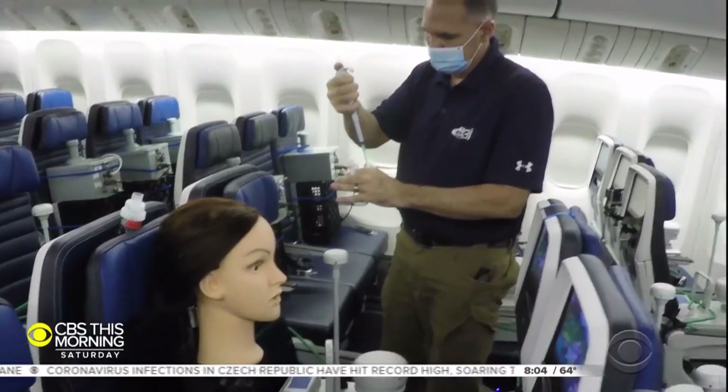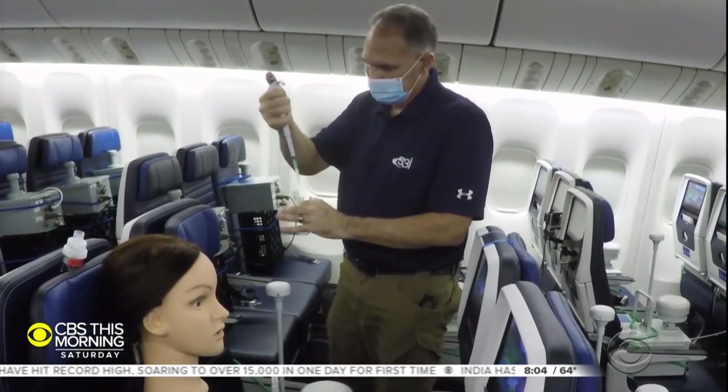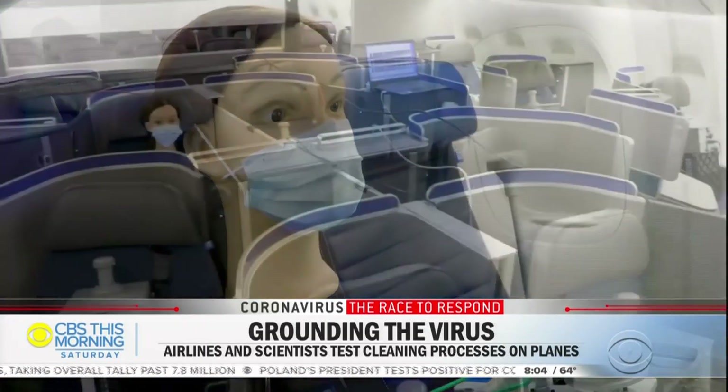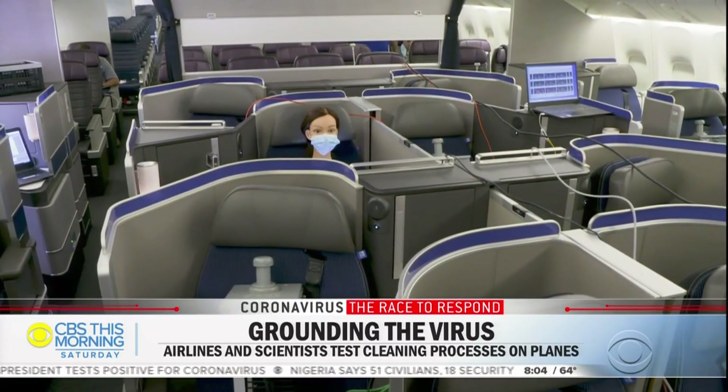This follows research from the Department of Defense and DARPA using a test dummy that simulates a coughing passenger. During each test the dummy spewed out 180 million particles — the equivalent of thousands of coughs. When the dummy wore a mask, testing found on average just 0.003 percent of the particles reached another passenger's breathing zone.